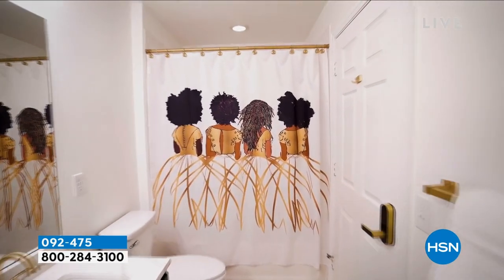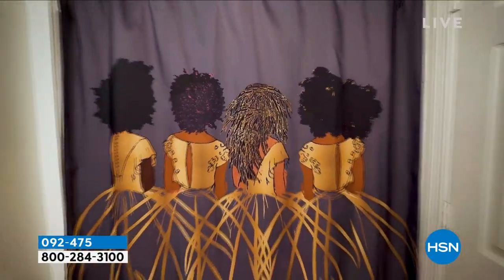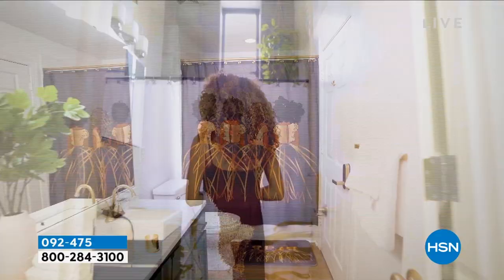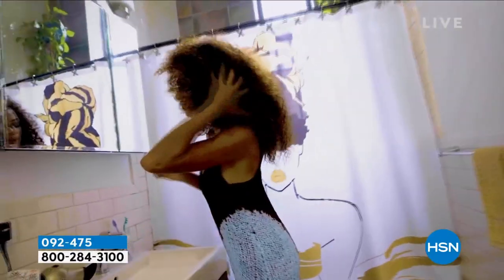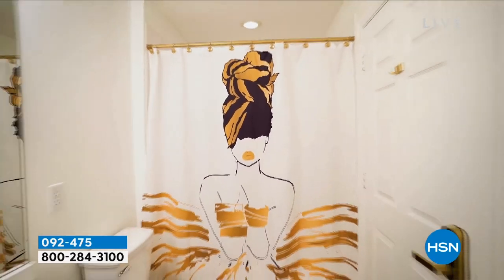71 inches long. Could you imagine going into a white, just builder-grade white bathroom and you see that? That looks absolutely beautiful. Look at that — the gold fixtures in the bathroom, you don't need much. Look at the sun shining through it.